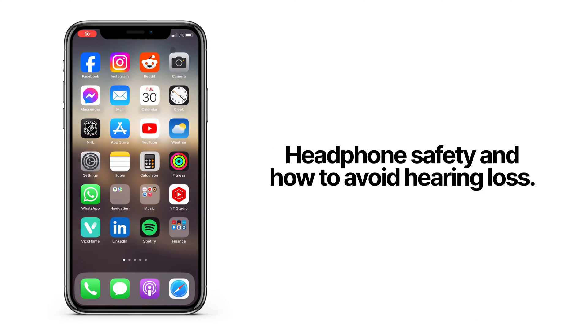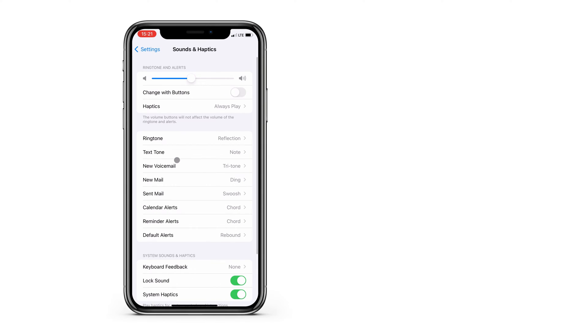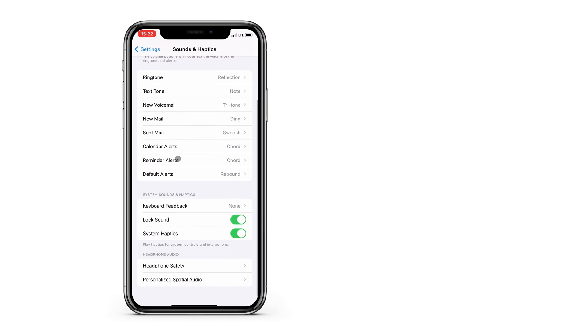Quick but important tip today. I'm going to show you how to protect your hearing. If you or your loved ones spend a lot of time listening to music on headphones, you'll want to pay attention to the volume.